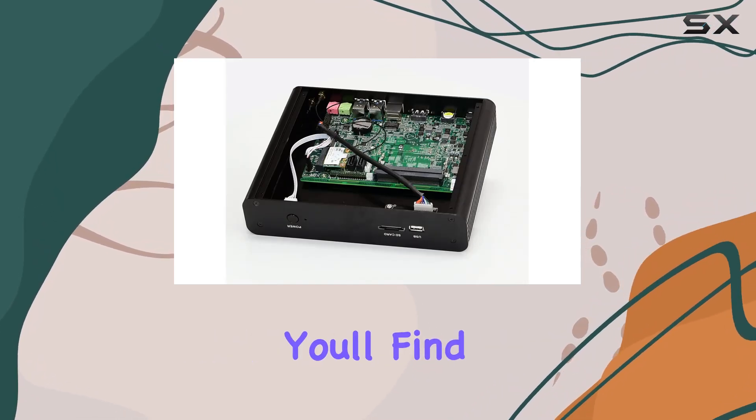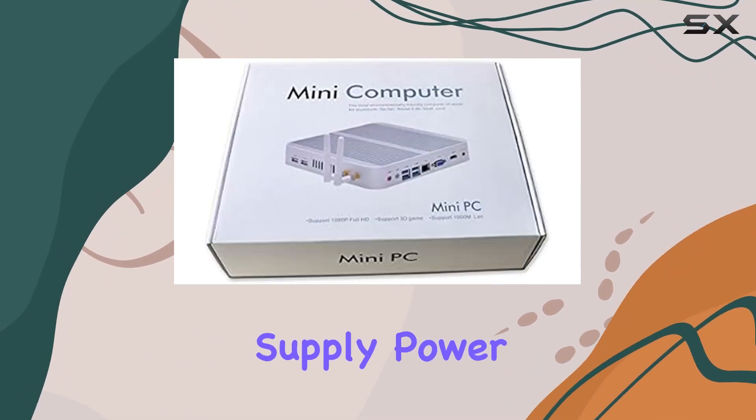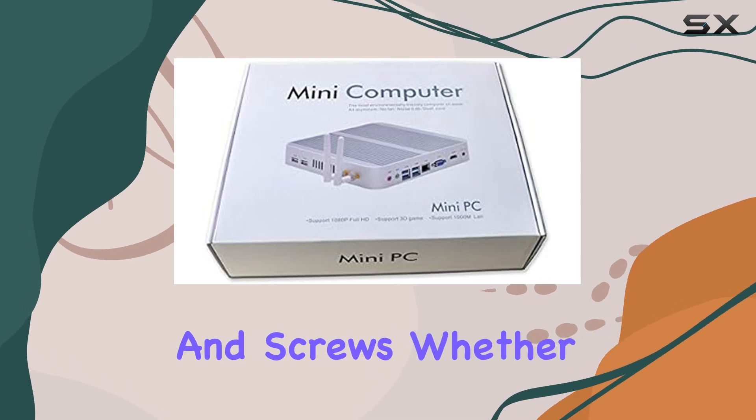Out of the box, you'll find everything you need to get started, including the mini PC itself, a power supply, power cable, antennas, mounting bracket, and screws.